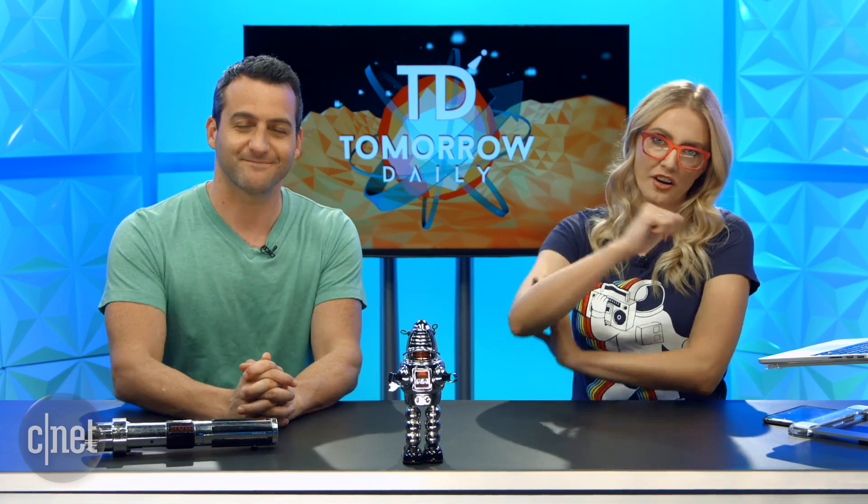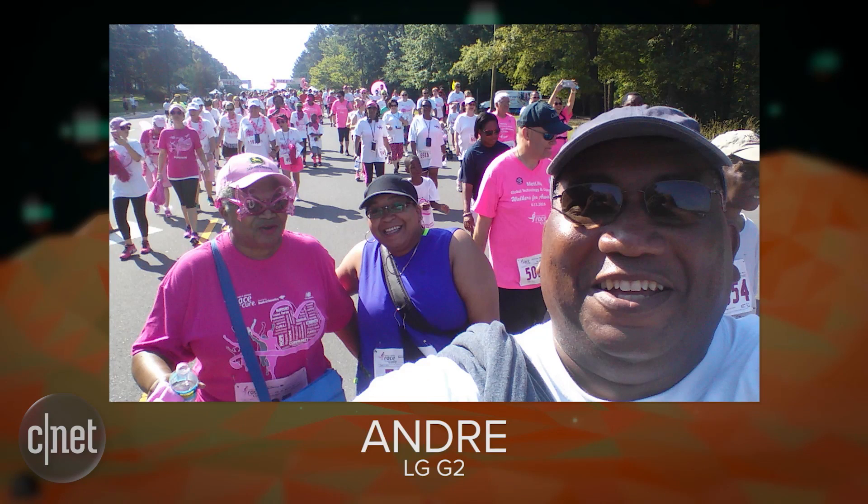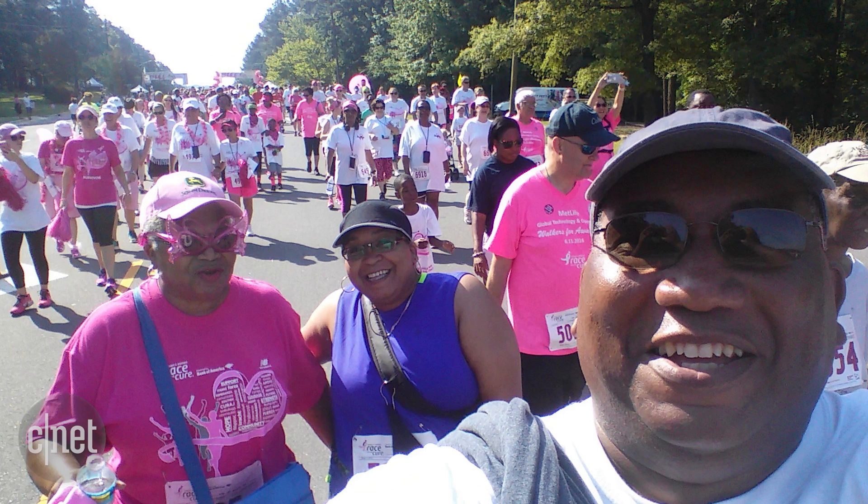We appreciate that — it makes it a two-way street. Let's check out our phoentographer of the day. Today's phoentographer is Andre, who took this with his LG G2. Andre writes: 'Hi Ashley and Jeff, the little rascals of CNET. This is a selfie of myself and my mother Frankie in the pink shirt, and my sister Shlanda. This picture was taken while we were walking in the Susan G. Komen Breast Walk in Raleigh, North Carolina. We participated to celebrate another year my mother has survived breast cancer.' She is a six-year survivor. How inspiring is that? This is the best kind of selfie — it tells a story.